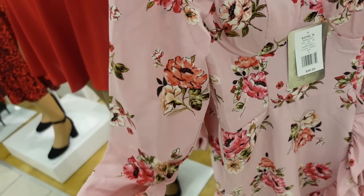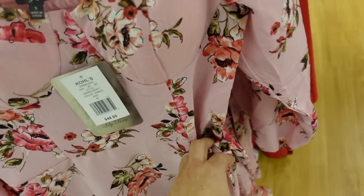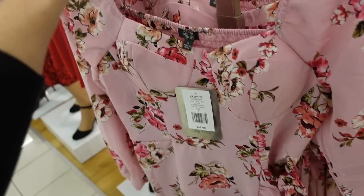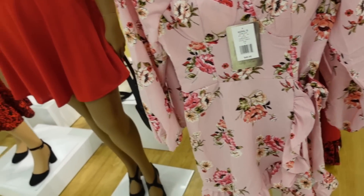New long sleeve floral dress from Lily Rose — corset style top, long sleeve with elastic on the wrist and a little tier. Regularly $48, on sale for $28.